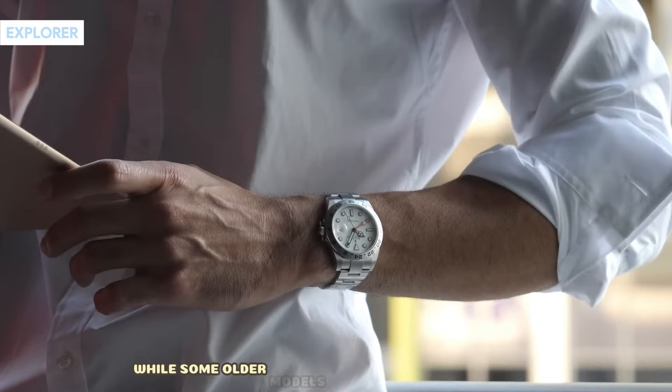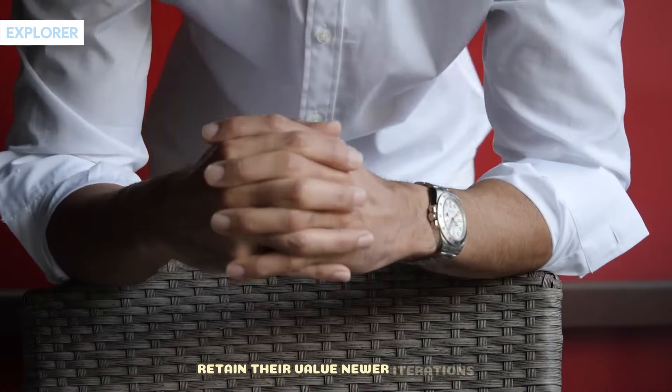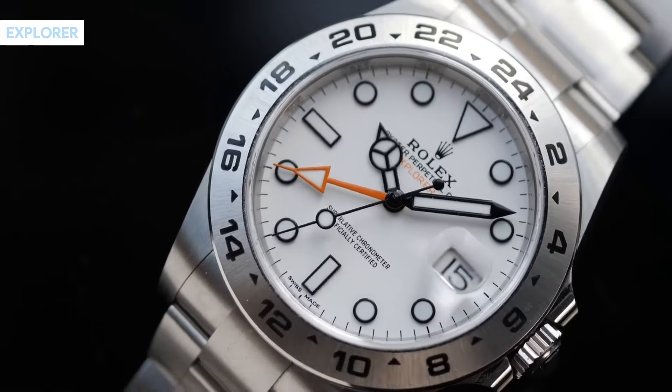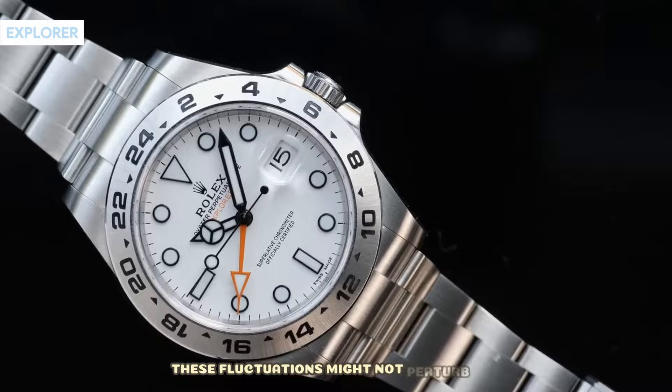While some older models in the steel and gold range retain their value, newer iterations like the champagne version aren't faring as favorably. Overall, if you're investing, tread cautiously. If you're purchasing for personal enjoyment, these fluctuations might not perturb you.